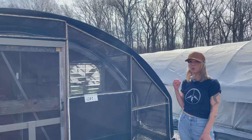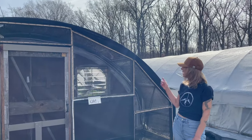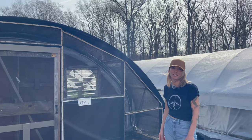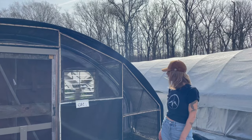Tom put in these new fans that have the capability to exchange all the air in the greenhouse in about two minutes, completely cooling it and ensuring proper airflow. These greenhouses use shade cloth, but they can get up to 140 degrees no problem as soon as the sun comes out.